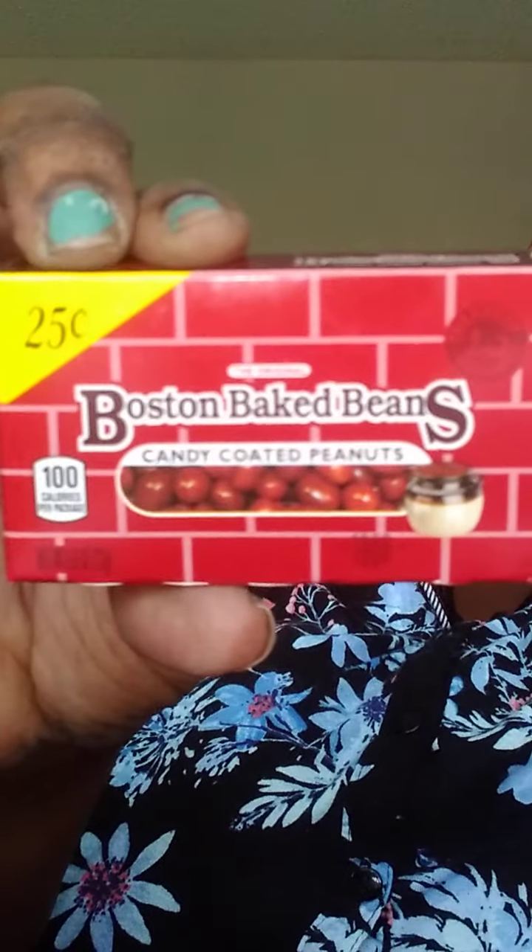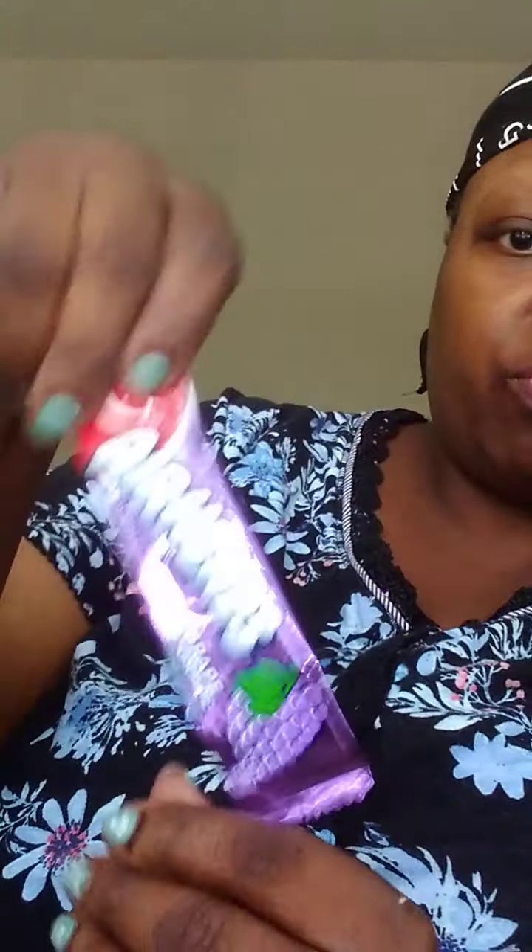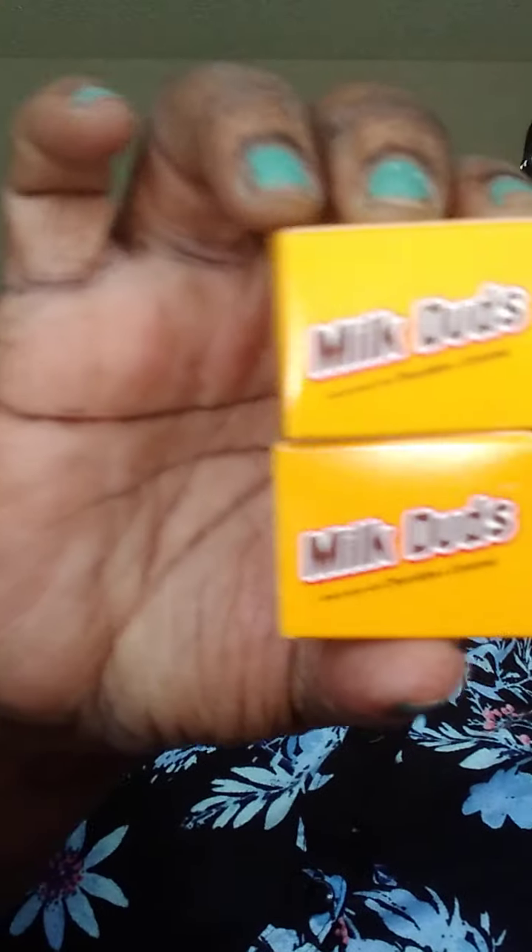These are still my favorite — Boston Baked Beans. This is a strawberry Airhead. A watermelon Airhead. And this is a Milk Dud. I still like these too.